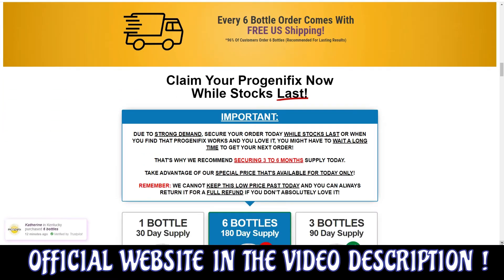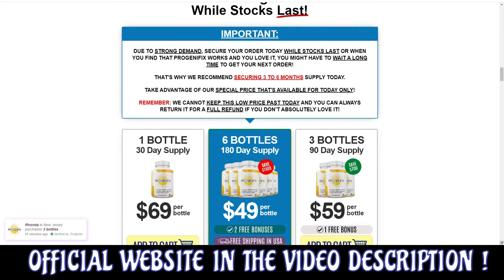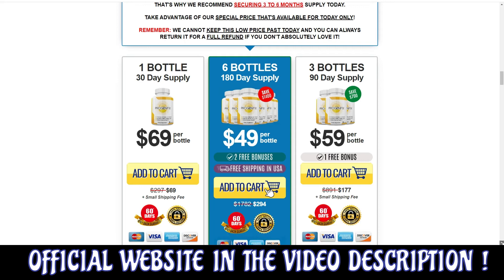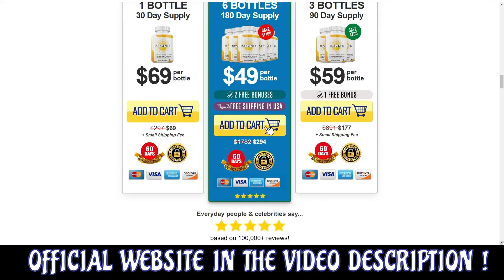By taking two capsules of Progenafix daily, you can put the natural ingredients to work for you, regardless of your current shape, size, or situation. You can trust this product — there are many people having great results with Progenafix and you can have results as well.